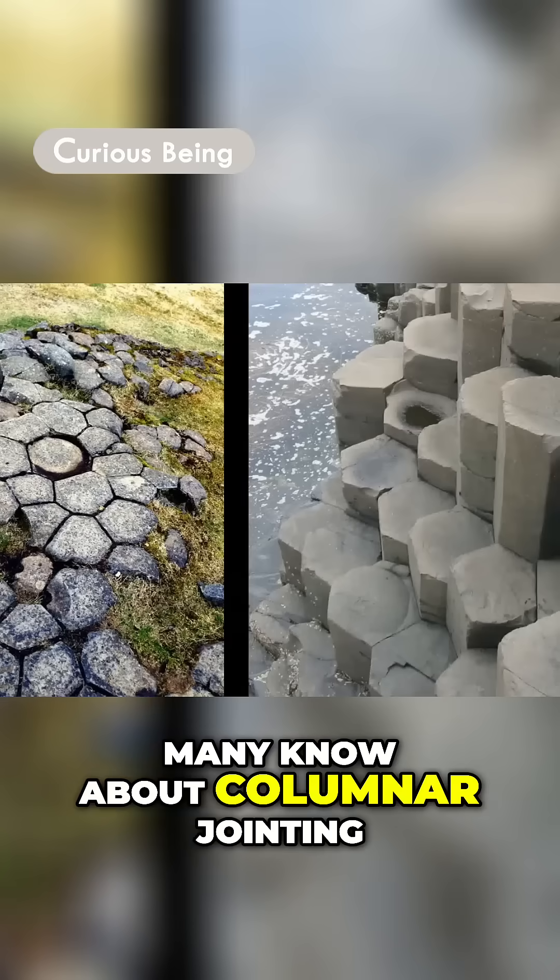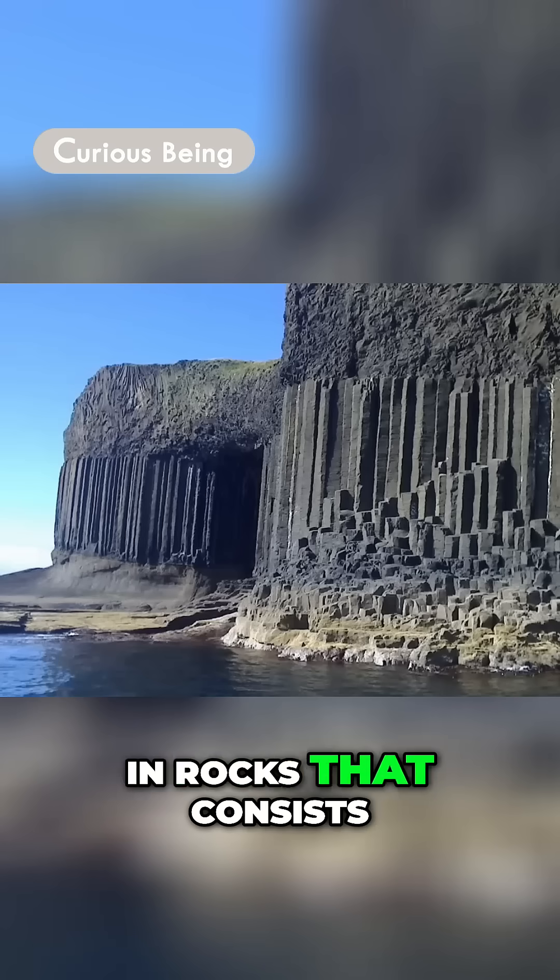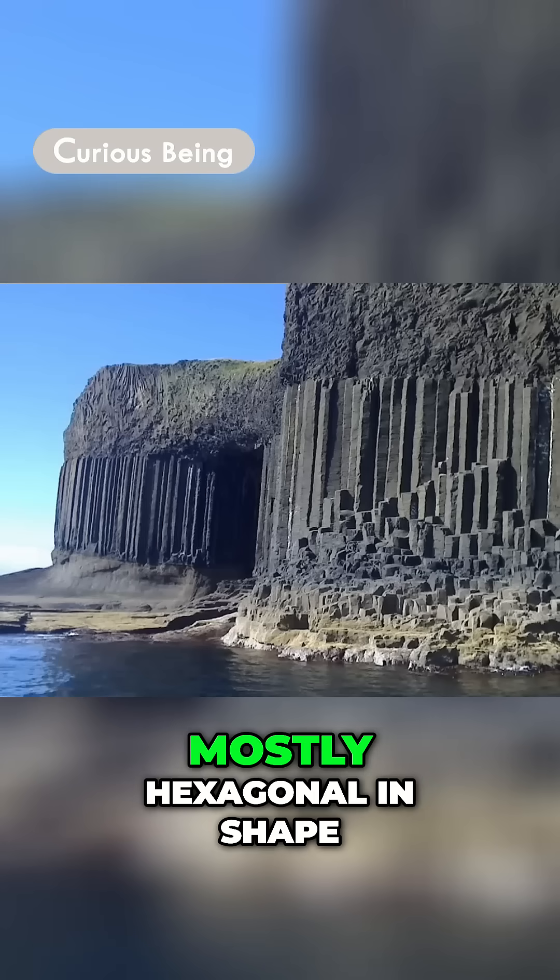Many know about columnar jointing, a structure that forms in rocks that consists of columns, mostly hexagonal in shape.